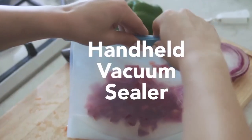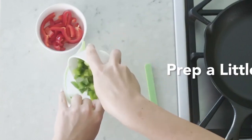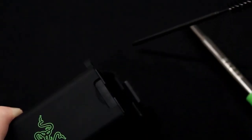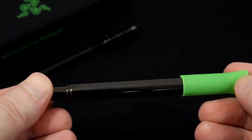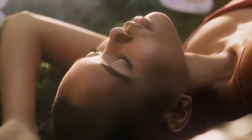Each time we think we've found every last cool product on Amazon, the site sucks us in with even more stuff. The retailer is a treasure trove of unique gadgets that make life easier, but it can be hard to sift through the hundreds of pages of products the e-commerce site has in store. In today's video, we will be showing you some of the coolest gadgets on Amazon. Without further ado, let's begin!